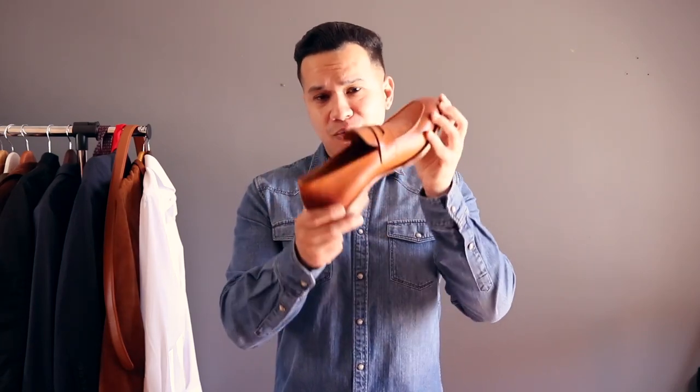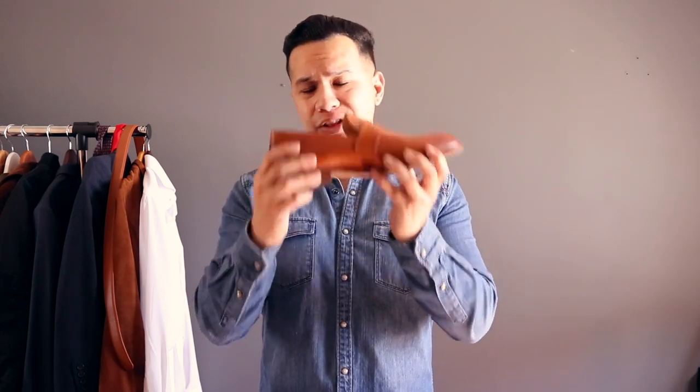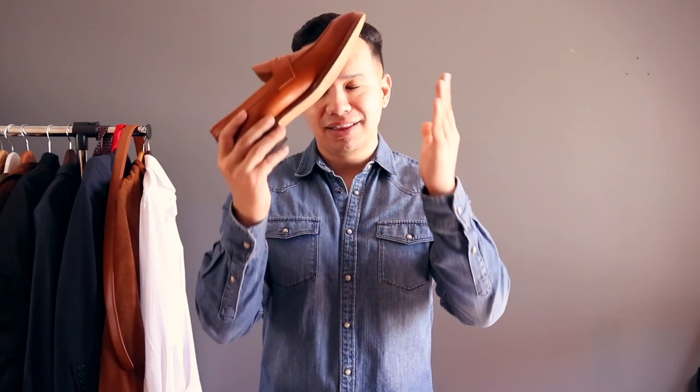The penny loafer — simple, classic, and the most versatile laceless shoe out there. In this video I'm going to show you how to style these babies for the spring season. Let's go.